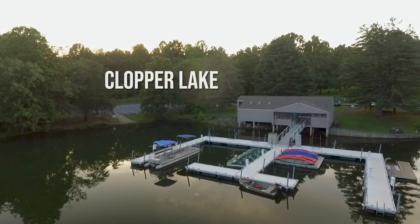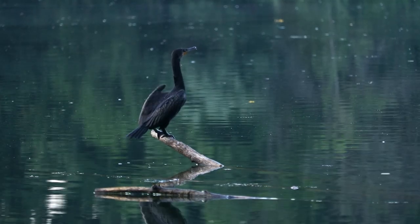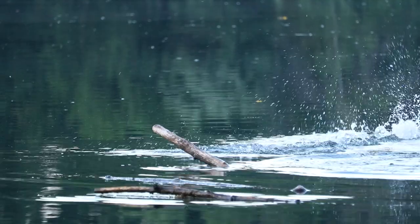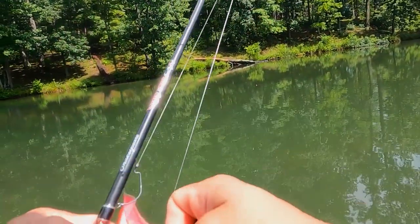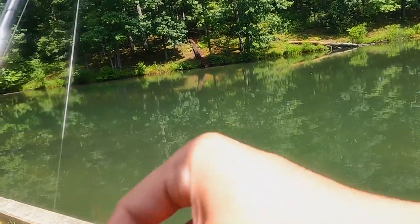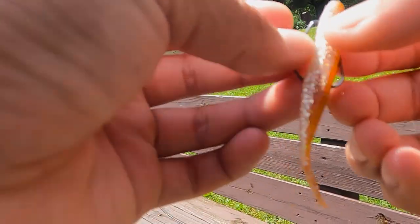What's up guys, welcome back to another fishing episode. Today I'm at my home lake. I brought the micro fluke on a light spinning setup to see if I can catch some small bass, and I've also brought the fly rod to see if I can catch some other micro species. It just started raining so we'll see how it goes today. I'm just gonna walk to the first spot and see what I can catch — multi-species style, let's do this.